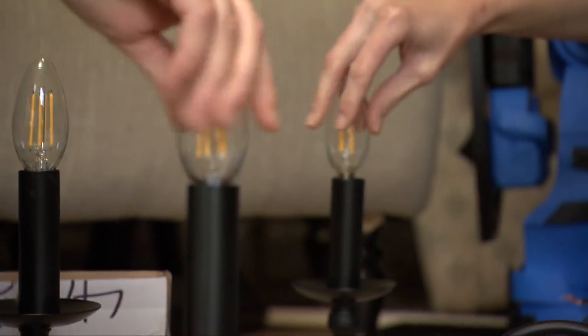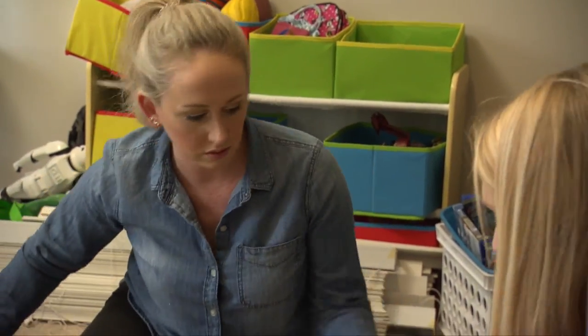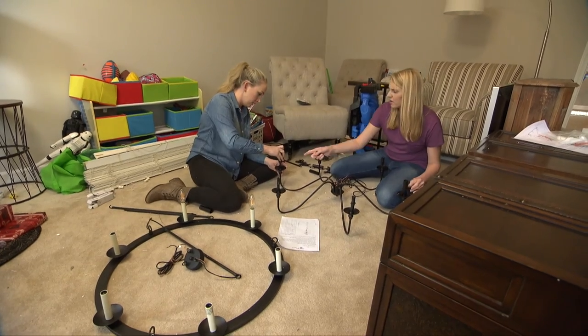While the shelves dry, Chelsea and Whitney begin assembling light fixtures. Whitney just couldn't choose which light fixture she wanted from pictures online, so she ordered two. We're going to put them together and see which one she chooses.